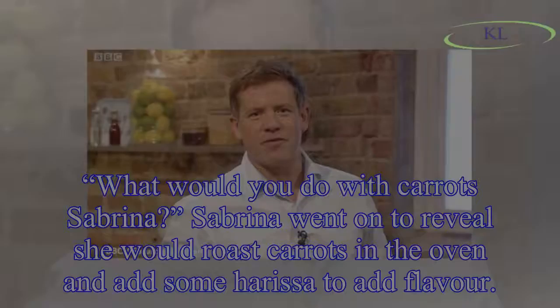'I'll tell you what, let's have some carrot recipes, shall we?' he said. 'What would you do with carrots, Sabrina?'